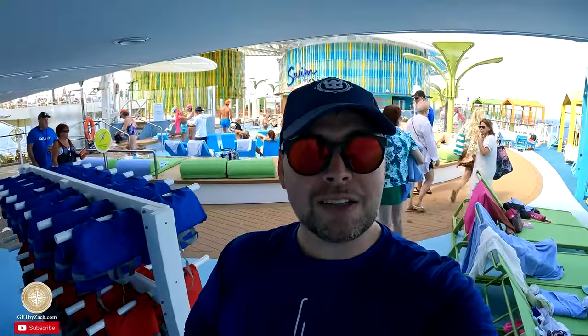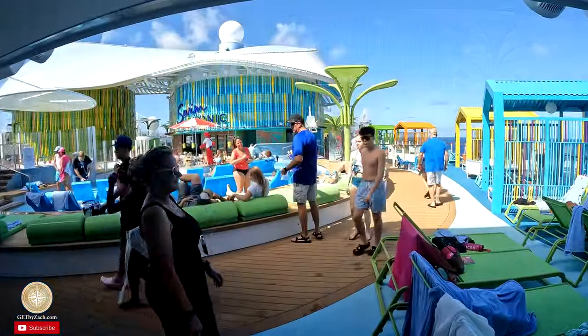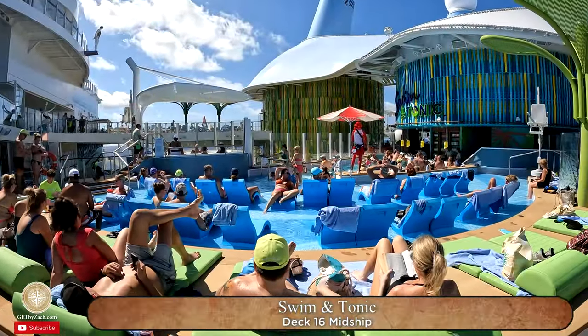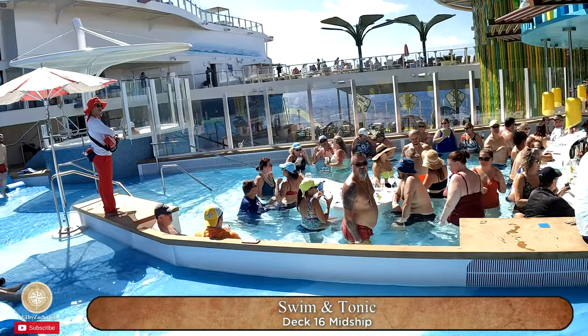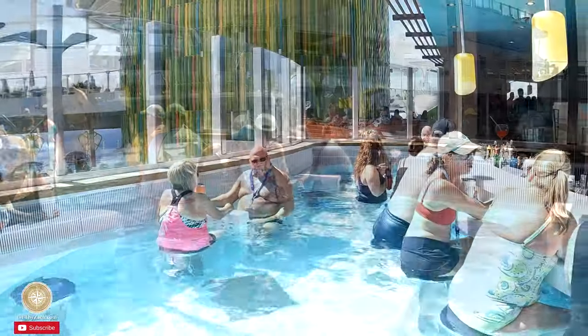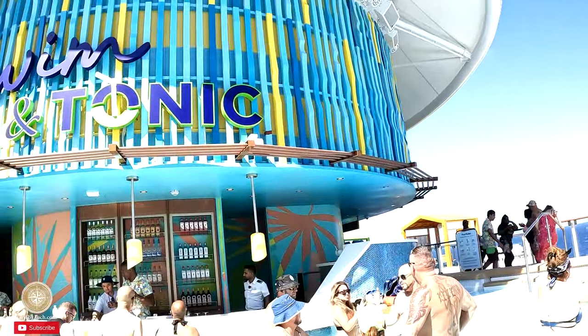Got my Miami Vice jersey and it's time for the Swim Up Bar at Swim and Tonic on deck 16. This Swim Up Bar is amazing — I love it. I can't believe I'm on a cruise ship. I feel like I'm at an all-inclusive Sandals resort right now.